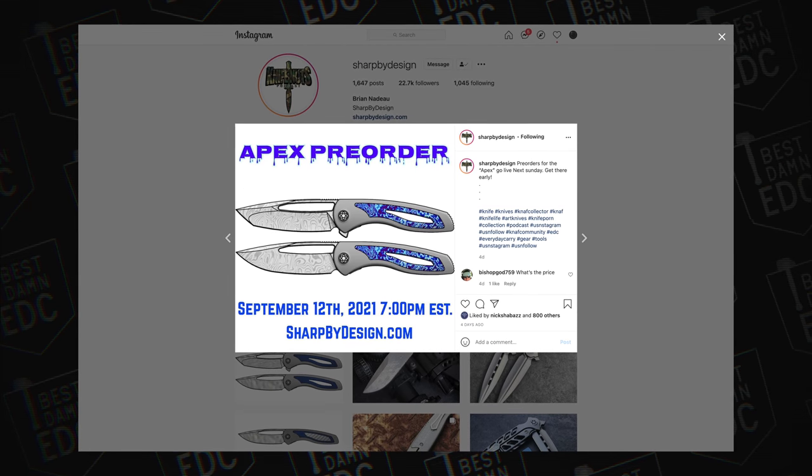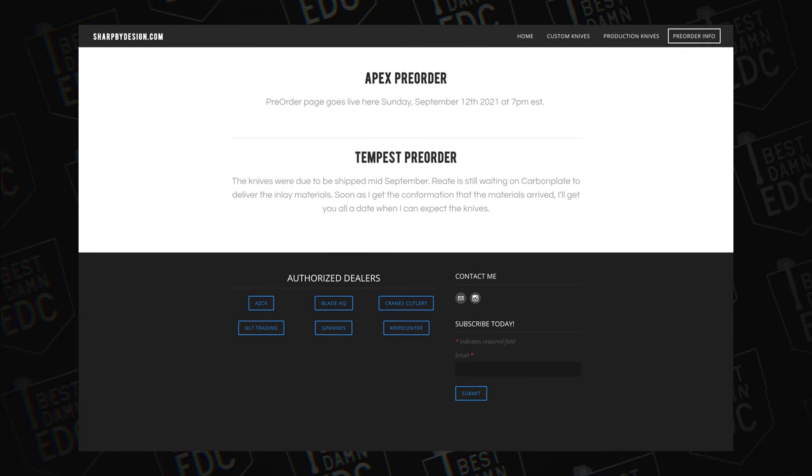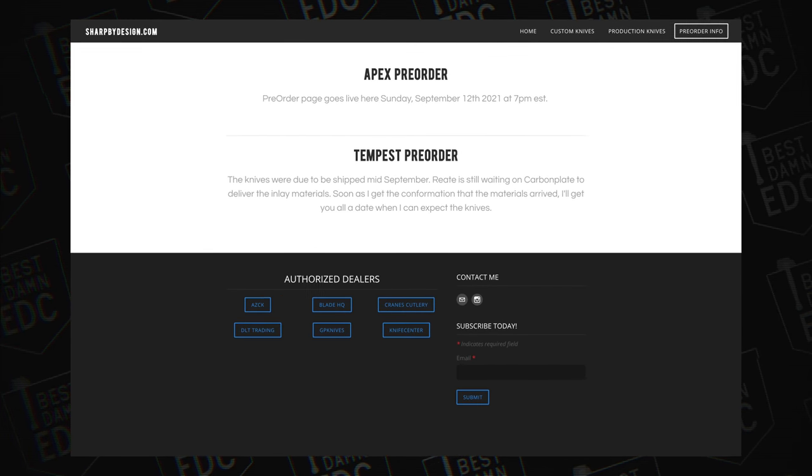Here's some news from the community. I was actually afraid I wasn't going to have news this week — there were one or two things to talk about but not a whole lot. But a few things came through last minute. First up we have the Sharp by Design Apex pre-order happening this Sunday. Go follow Sharp by Design on Instagram and then on Sunday go to their website if you want to pre-order an Apex.